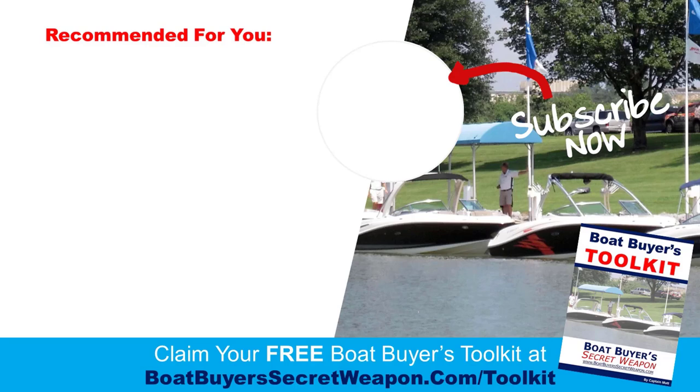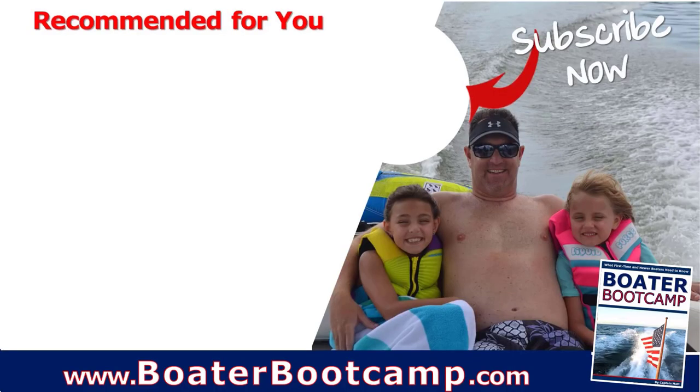If you're searching or shopping for a boat, grab the free boat buyers toolkit. If you're already a boater, grab the free boater bootcamp — it's a three-part video series, totally free. And remember, life truly is better on a boat.